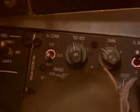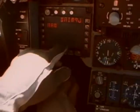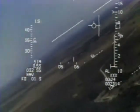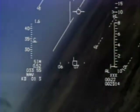Fighter 5-3, bandits on your nose, 10. Flight 6-5, check your 6.